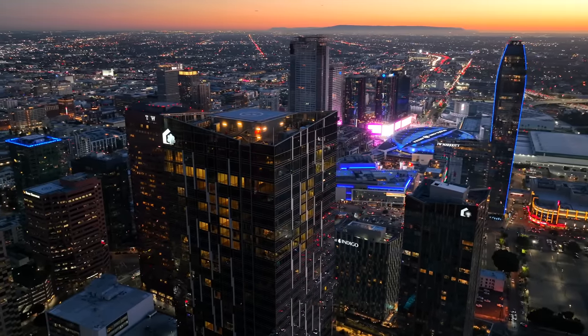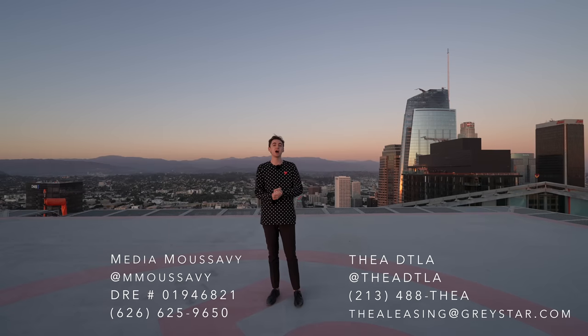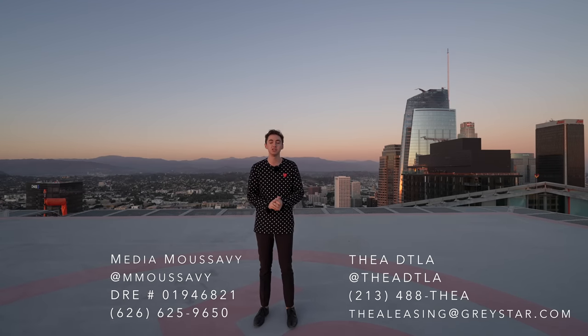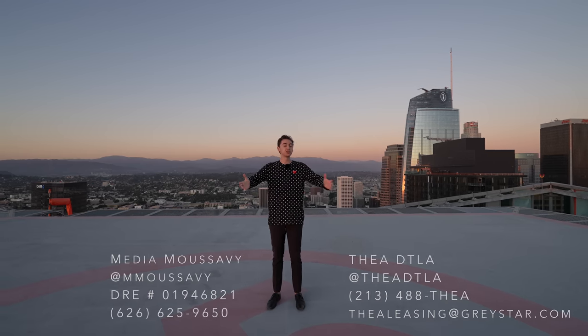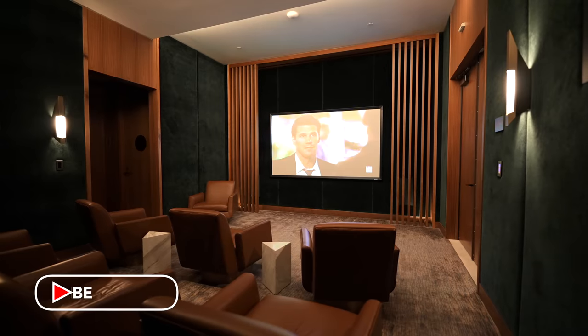Before we begin, I want to say a huge thank you to Media Mousavi, who will be exclusively representing all of these units here at Metropolis. You can find all of his information down below. We're also going to be checking out all of L.A.'s best amenities ever here at Metropolis.